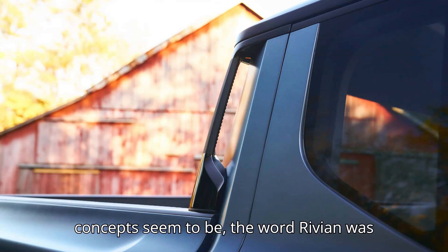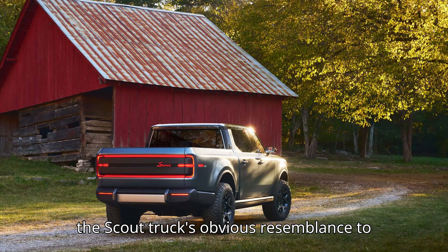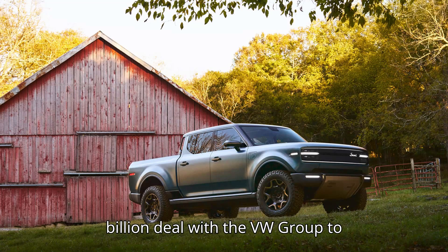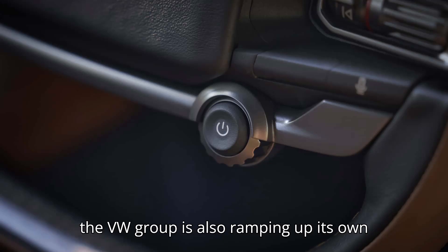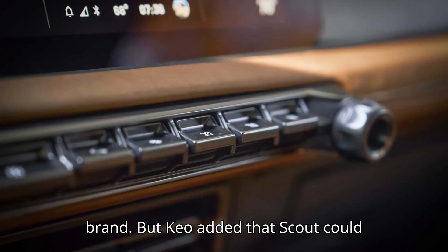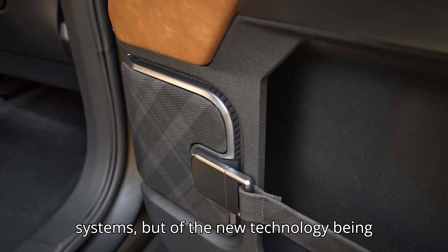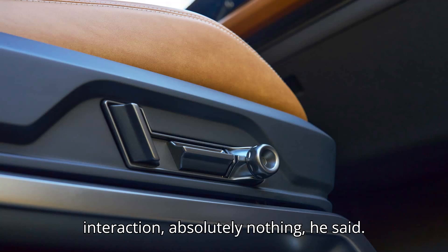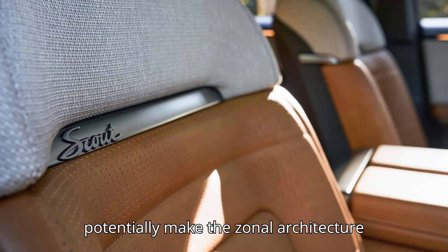As impressive as the Scout concepts seem to be, the word Rivian was on many people's lips last night. Besides the Scout truck's obvious resemblance to the Rivian R1T and R1S, the California-based startup just inked a $5 billion deal with the VW Group to co-develop software and electrical architectures — an interesting partner, considering VW Group is also ramping up its own outdoor-focused electric truck and SUV brand. Scout CEO Keough added that Scout could benefit from that partnership, not from any of Rivian's existing hardware or systems, but from the new technology being co-developed between the two entities. 'Rivian the car company — we have zero interaction, absolutely nothing,' he said. 'However, the joint venture company could potentially make the zonal architecture that is in this vehicle.'